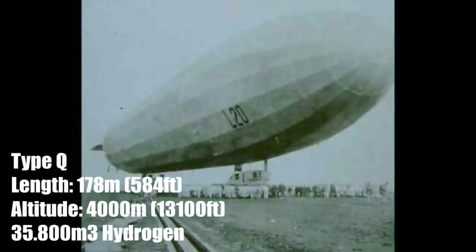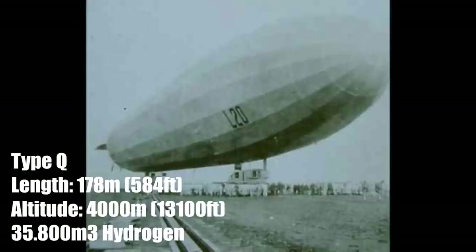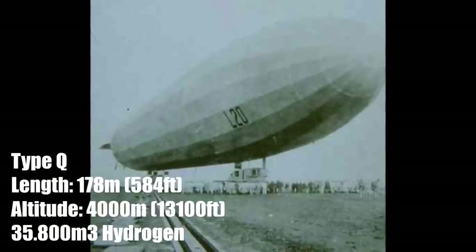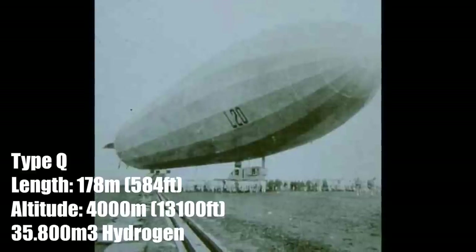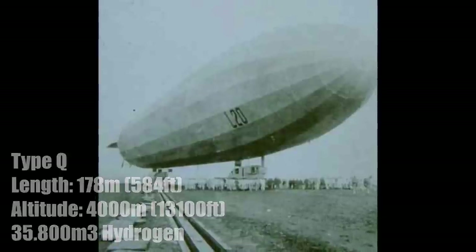By the end of 1915 the Type Q Zeppelins were introduced which was a 15m longer version of the Type P. So they were now 178m long and had 35,800m3 gas volume. This allowed an altitude of up to 4000m and they could carry even more bombs.